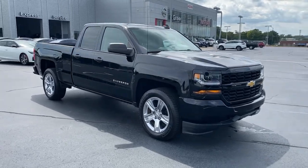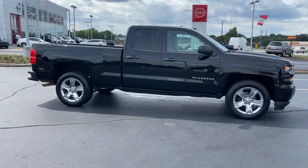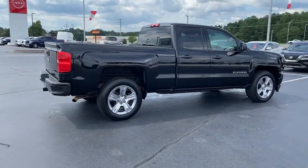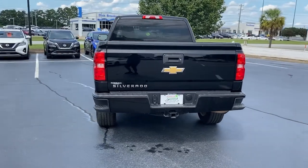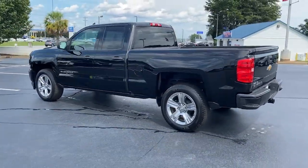Look no further than the 2017 Chevrolet Silverado 1500. This vehicle still has fewer than 70,000 miles on the clock, so it won't last long. The Chevrolet Silverado 1500 — the full-size pickup that's strong, quiet, and dependable, with the latest technology to keep you connected while you get the job done.